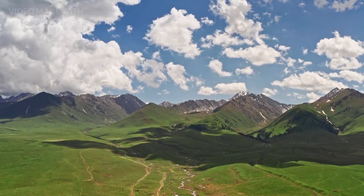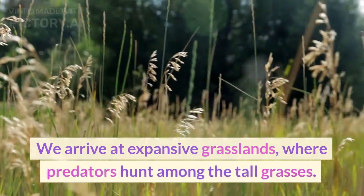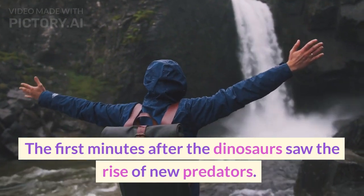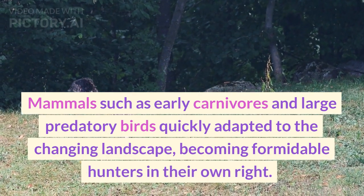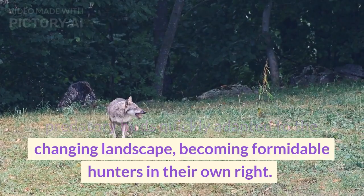Arriving at expansive grasslands where predators hunt among the tall grasses, the first minutes after the dinosaurs saw the rise of new predators. Mammals such as early carnivores and large predatory birds quickly adapted to the changing landscape, becoming formidable hunters in their own right.